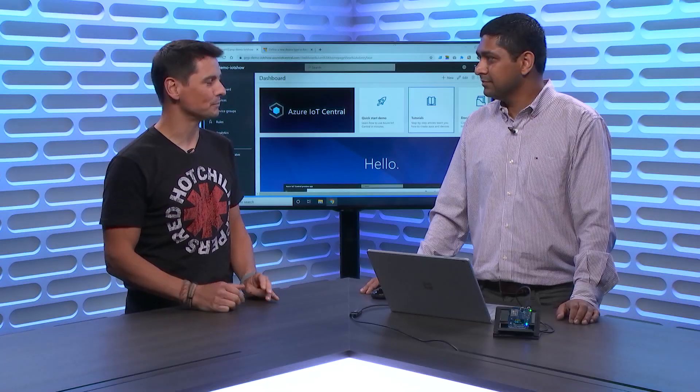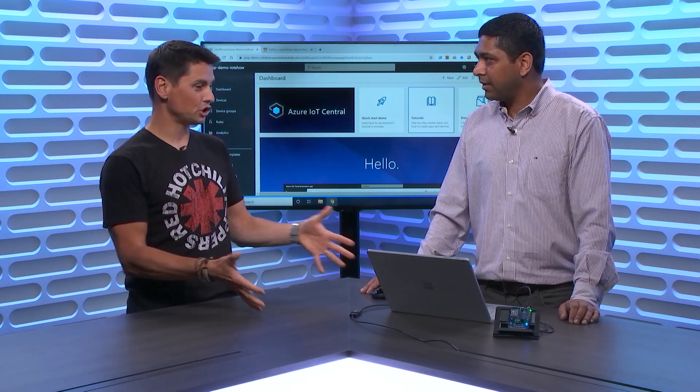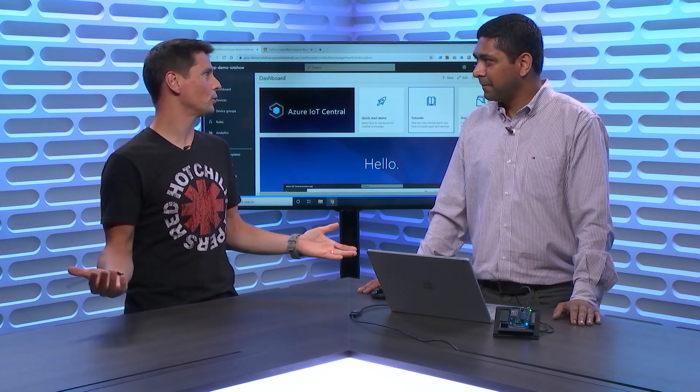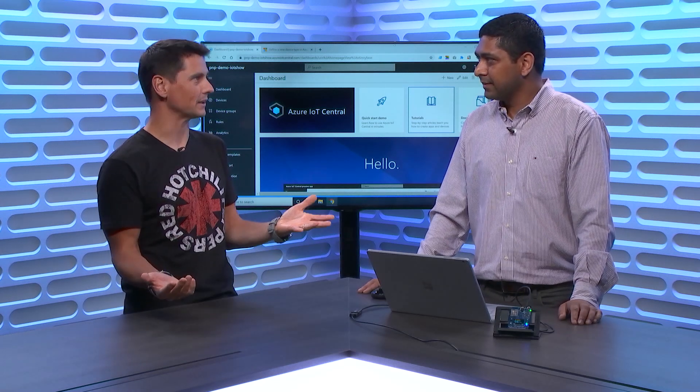We've been announcing IoT Plug and Play, and the way I like to present it is: it's the USB for IoT devices. You plug in the device and the application will discover what this device can do, understand the messages, and interact with that device.